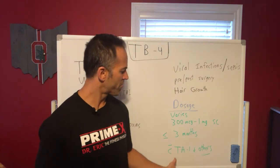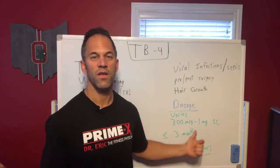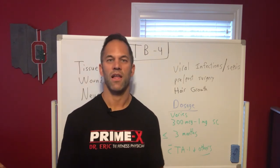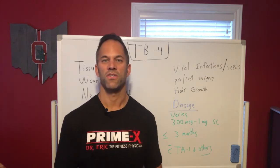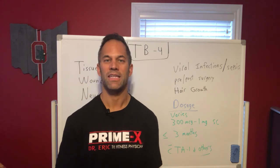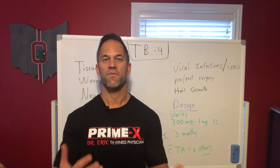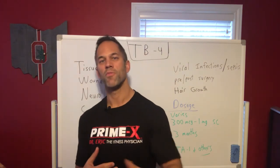TB4 is very synergistic with TA1, BPC, and other peptides. There are some great protocols for various medical conditions and clinical scenarios — whether it's cosmetics, fat loss, metabolic conditions, metabolic syndrome, diabetes, neurologic conditions like Parkinson's and Alzheimer's, cognitive enhancement, or autoimmune conditions. There are a lot of cool protocols combining these peptides in a specific way and timeframe. That's it for TB4.